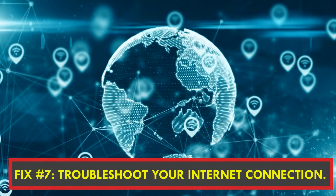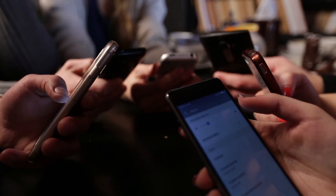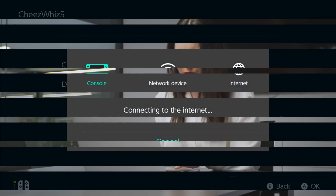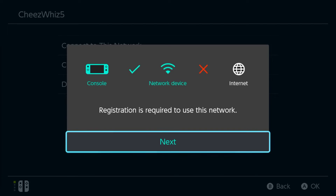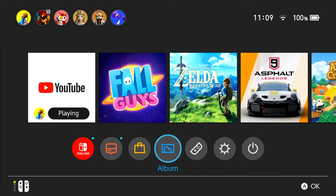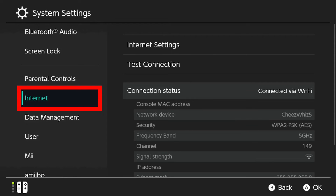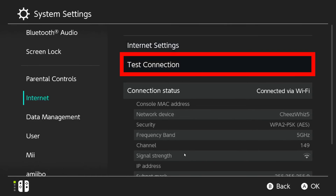Fix number seven: troubleshoot your internet connection. Check to see if any other devices linked to the same internet network are having connectivity problems. Run a speed test to see if you have a possibly sluggish internet connection. To verify your Nintendo Switch's download and upload speeds, go to the Nintendo home screen, select system settings, scroll down and select internet, then select test connection.